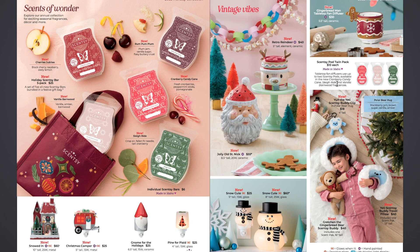You can do one or two pods in the diffuser. They came out with three pods: the tabletop fan diffusers use up to two Scentsy pods, available in the new Cranberry Candy Cane, Sleigh Ride, and Vanilla Barnwood — three of the holiday collection bar fragrances. They didn't make the Rum Pum Plum or the Cherries Jubilee in the pods.